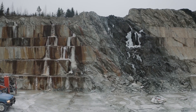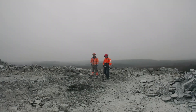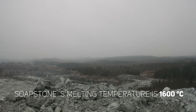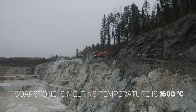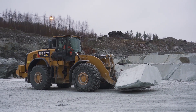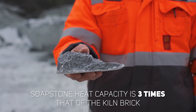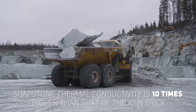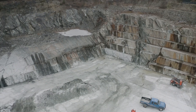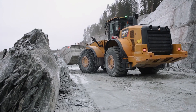Tulikivi translates from Finnish as 'firestone', known in the modern world as soapstone. Its unique physical properties of heat capacity and thermal conductivity are about three times the heat capacity and about ten times the thermal conductivity of kiln brick. These properties make soapstone the perfect material for fireplaces and stoves.